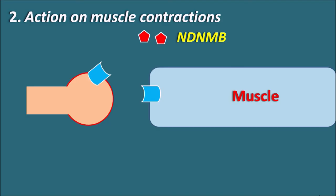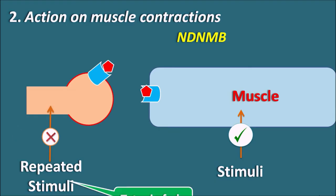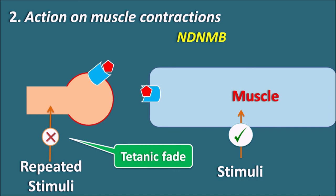Non-depolarizing neuromuscular blockers act on both pre-synaptic and post-synaptic receptors. When we stimulate the muscle directly, it can contract. But when we give repeated stimuli to the pre-synaptic nerve terminal, acetylcholine is not released according to those repeated stimuli because the pre-synaptic auto-stimulatory receptors are inhibited. This causes a tetanic fade with non-depolarizing neuromuscular blockers, which is an important identifying feature of this drug class.